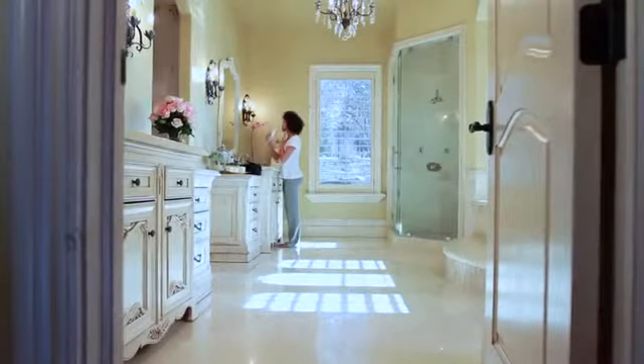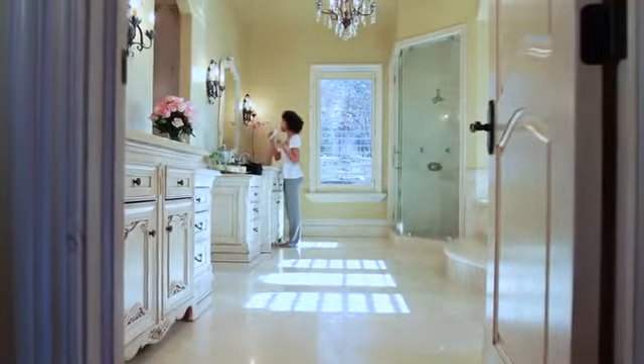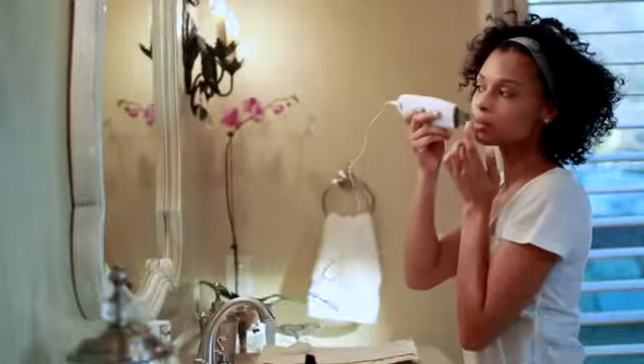Defy Ultraderm gives you an affordable, professional deep cleansing treatment at home and enhances the effectiveness of Defy Biotopicals.